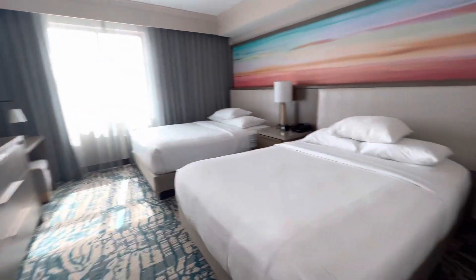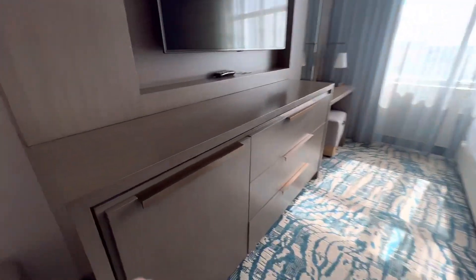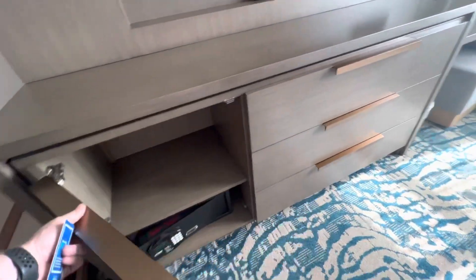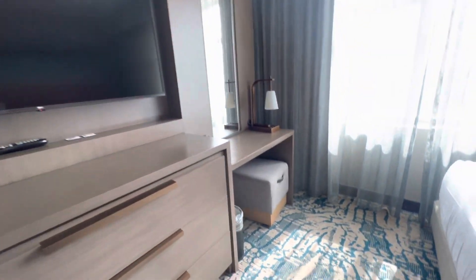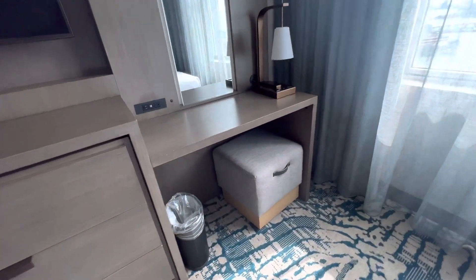This is a two double bed suite. Here are the double beds. There's a safe down here. Big old TV. Vanity, place to sit. Some charging ports, more charging ports. Big old mirror.